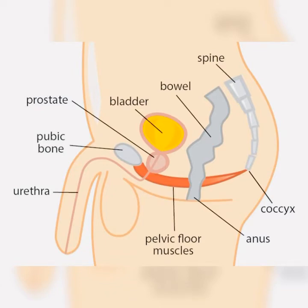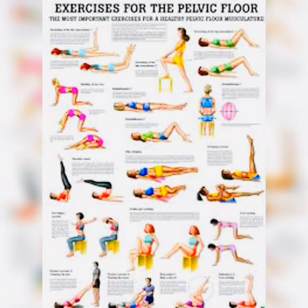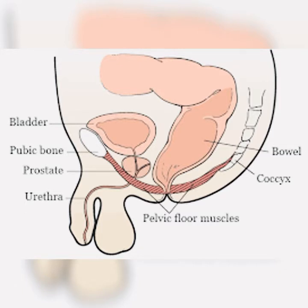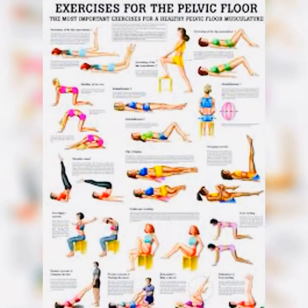You can do the exercises in any position, although you might find it easier doing them lying down at first. Tighten your pelvic floor muscles, hold the contraction for three seconds, and then release for three seconds. Try it a few times in a row. When your muscles get stronger, try doing these scheduled exercises while sitting, standing, or even walking.